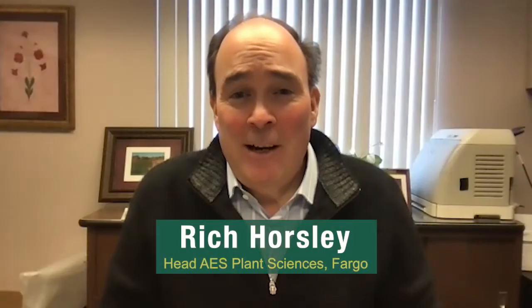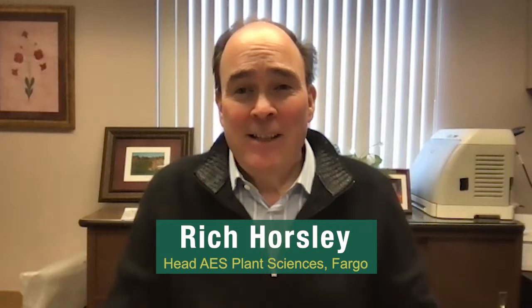Hi, my name is Rich Horsley. I'm the head of the Department of Plant Sciences and one of 11 plant breeders in the department. I'm the department's barley breeder. I've been asked to speak with you today about breeding new crop varieties.